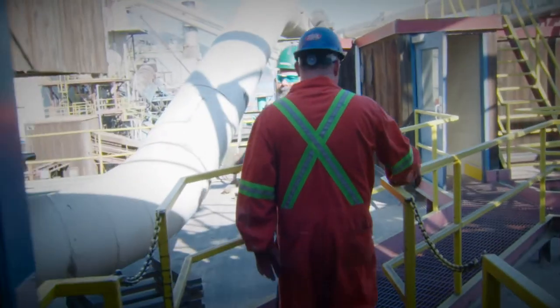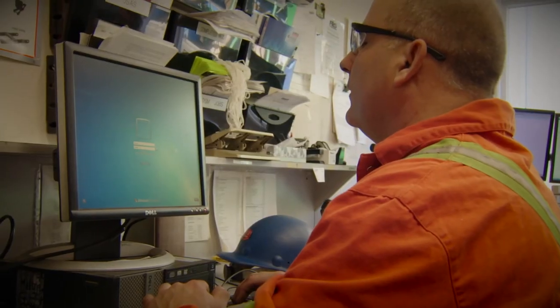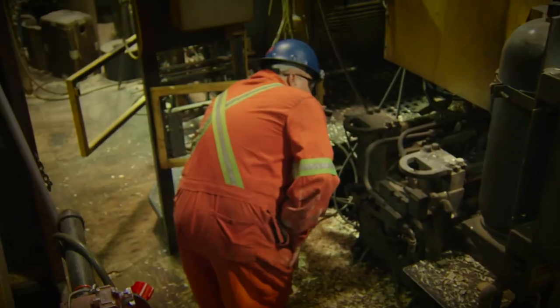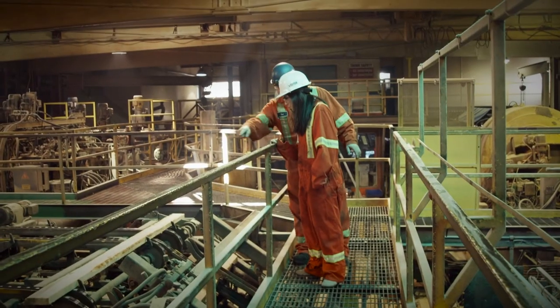I'm actually happy where I am. You can move up into a foreman position, charge hand, or get into purchasing, but I feel more comfortable working with the equipment and getting my hands dirty. It is hard, but I think anybody can do it if they really want to — someone that can think on their feet, is handy with their hands, mechanically inclined, male or female. It's a great job. I really enjoy it and I look forward to coming to work every day.